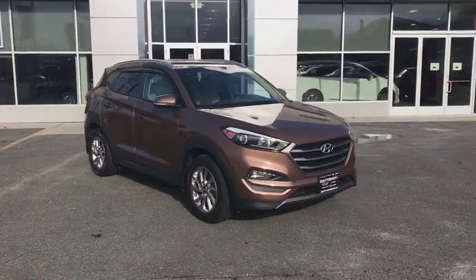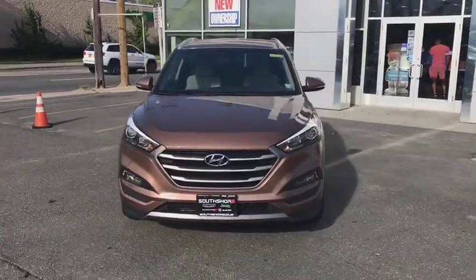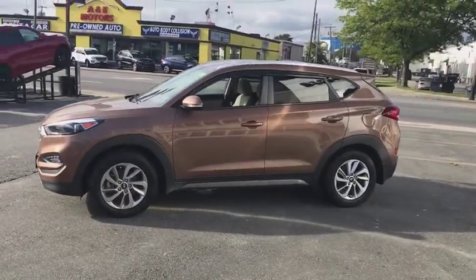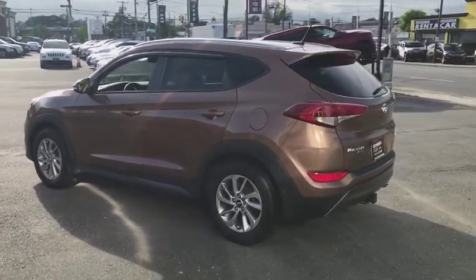2016 Hyundai Tucson, boasting low noise and vibration levels and a smooth ride. The Tucson combines the rugged utility of an SUV with the maneuverability and refinement of a car. With its spacious interior, small never felt so big.